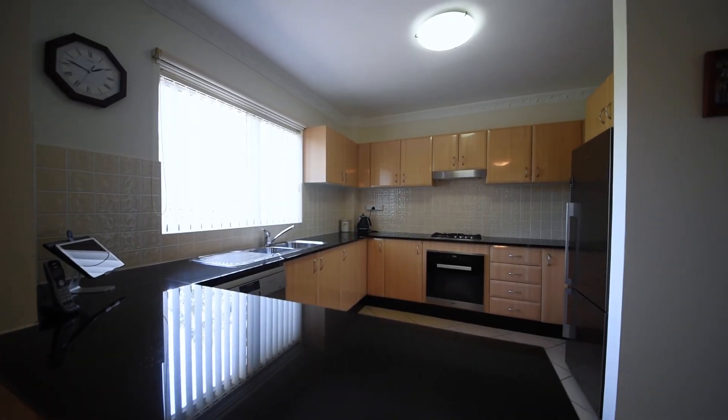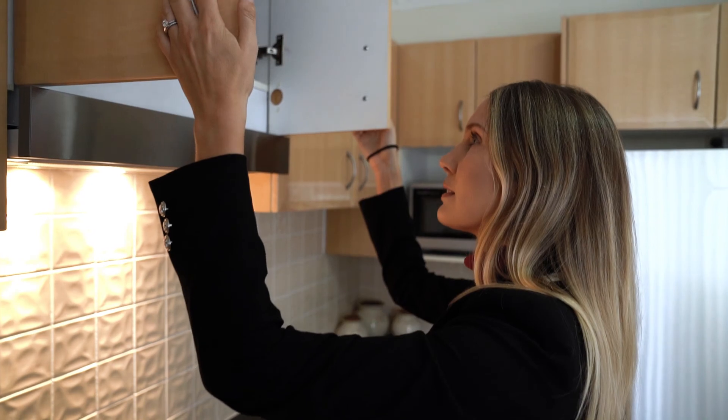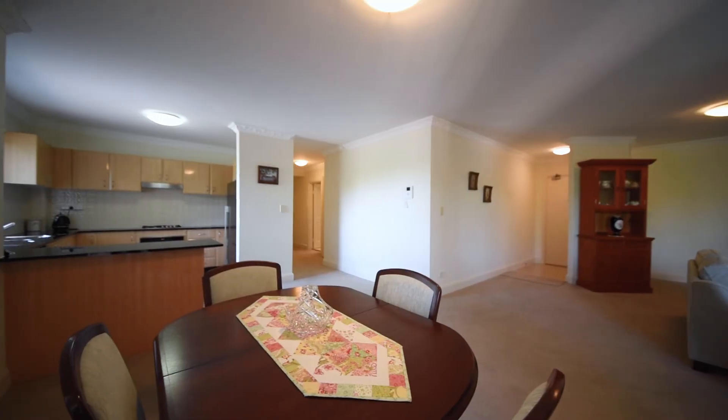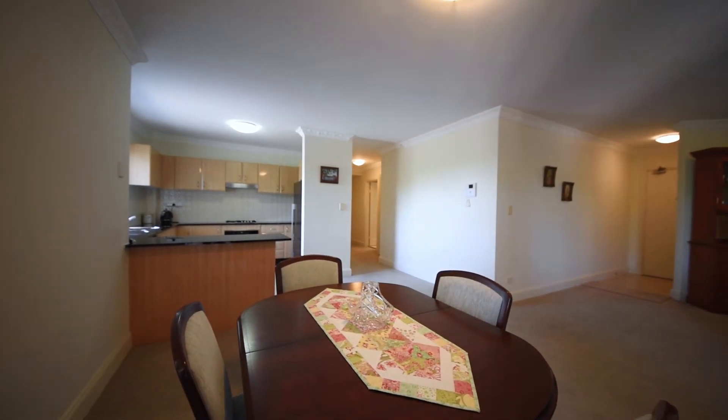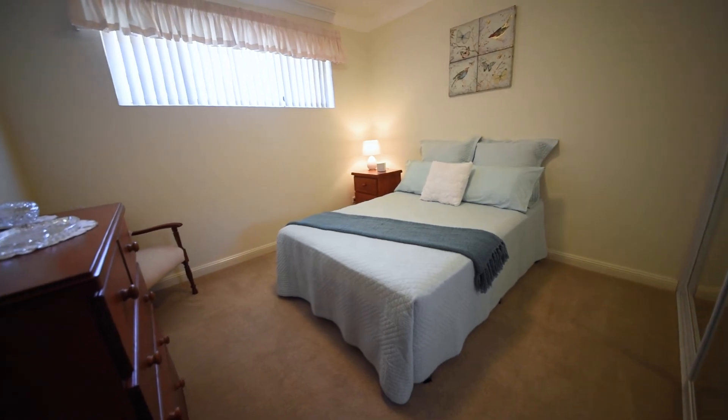The generous-sized kitchen features granite tops, gas cooking and plenty of storage space. A clever design and smart layout gives the living area and kitchen some separation, whilst all the bedrooms are divided by the hallway.